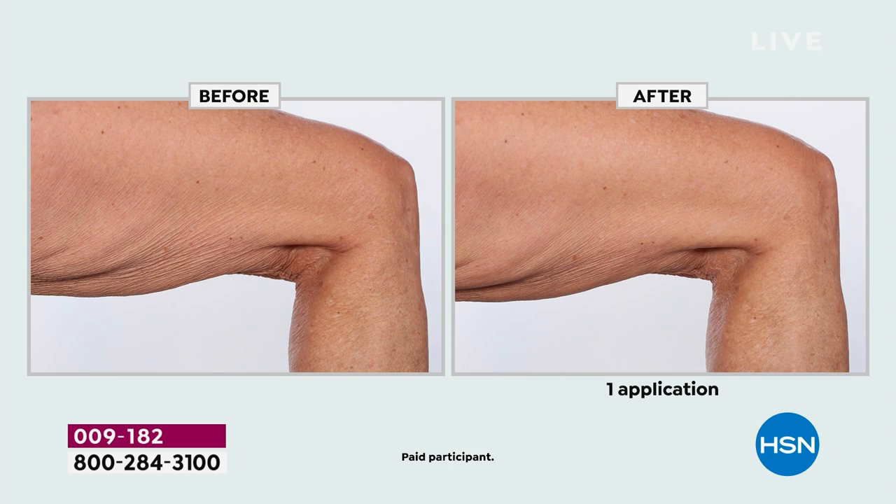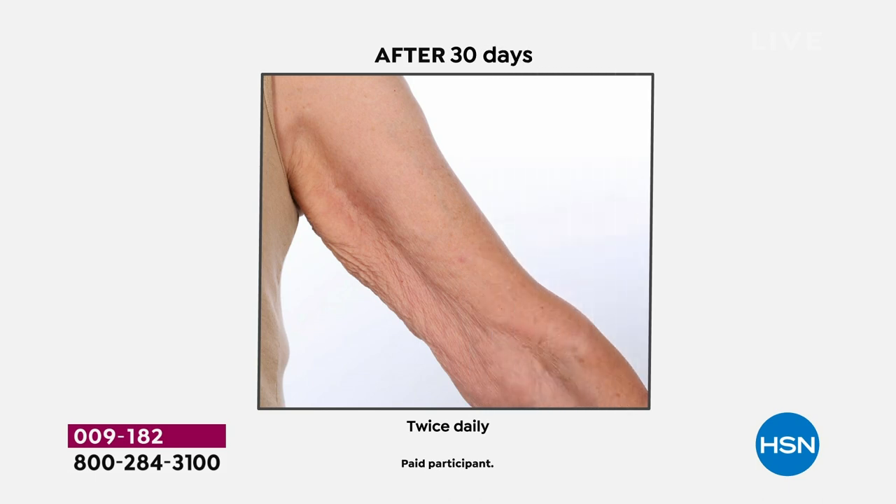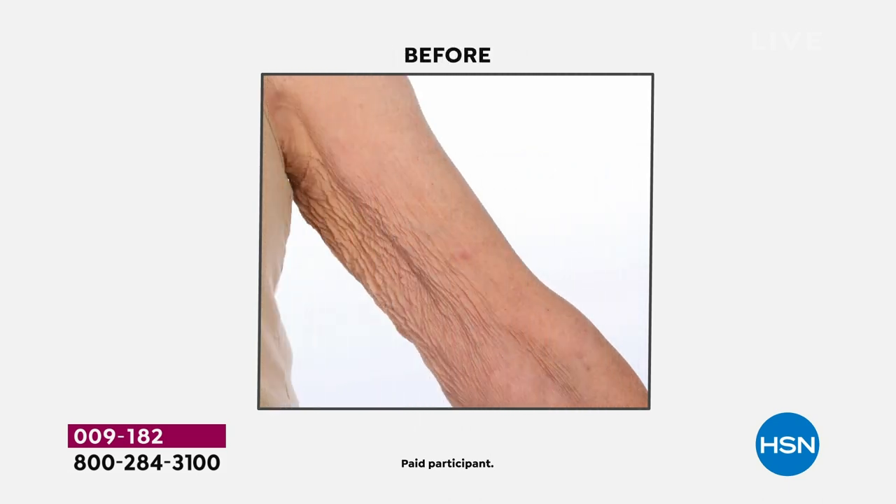Check out the leg — this is the back of the thigh. We're showing you the results of gravity: thinness, crepiness, tissue, wrinkles and deep wrinkles. Then after one application, look at the change. You're thinking: I want to wear that short skirt, my tank top, my off-the-shoulder blouse. This is something you can now do and be excited about and have incredible confidence.